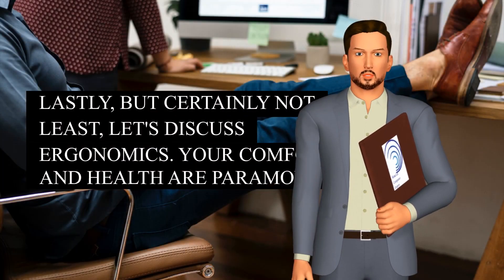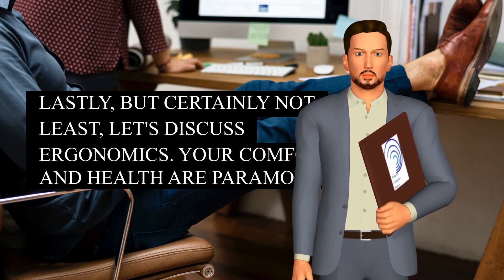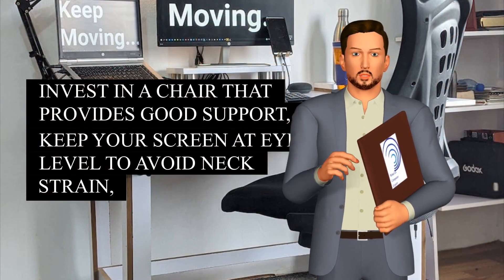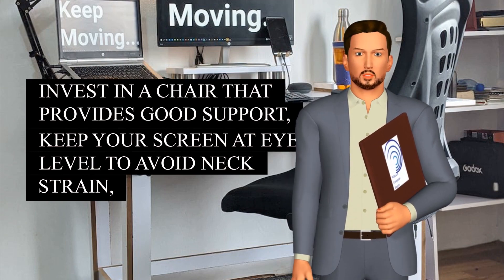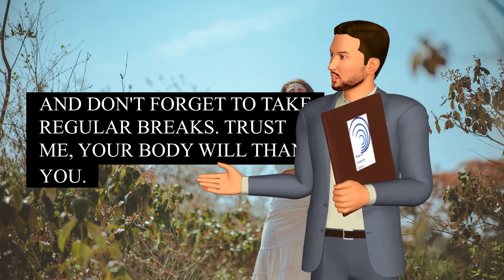Lastly, but certainly not least, let's discuss ergonomics. Your comfort and health are paramount. Invest in a chair that provides good support, keep your screen at eye level to avoid neck strain, and don't forget to take regular breaks. Trust me, your body will thank you.